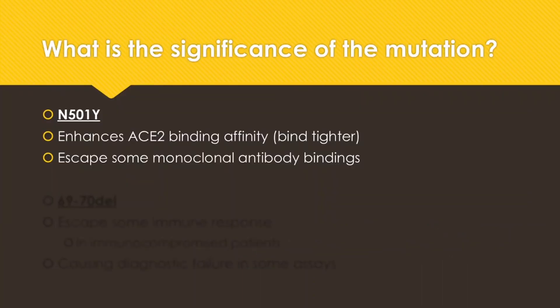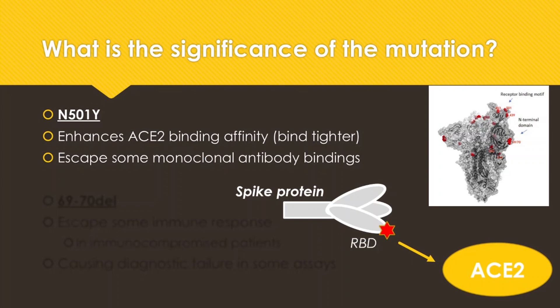First, let's look at N501Y. It enhances ACE2 binding affinity — it binds tighter. Here are two figures: one is the scientific rendering of the protein structure, pointing out that position 501 is at the tip of the spike protein. It represents the receptor binding domain where it interacts with the angiotensin-2 receptor on human cells, which is the site of entry — how this virus attacks us. This mutation makes the virus bind tighter to our ACE2 receptor. It has also been shown to escape some monoclonal antibody bindings. We'll come back to those antibody bindings at a later point.